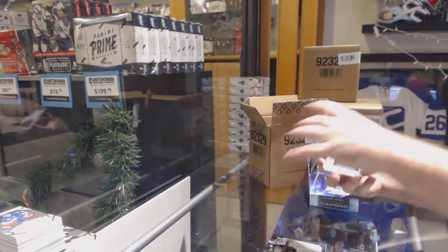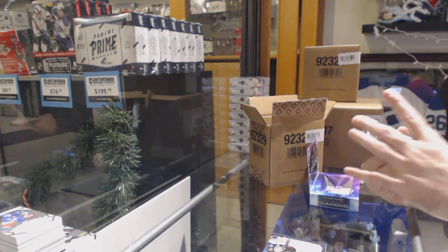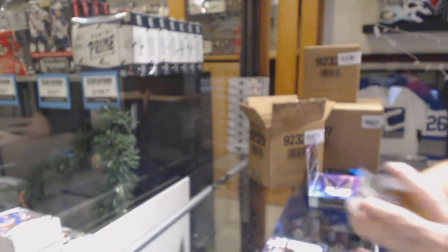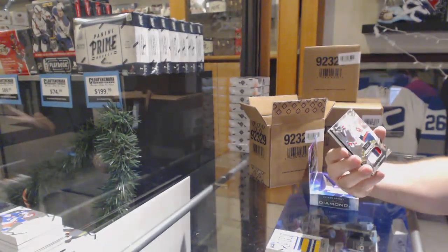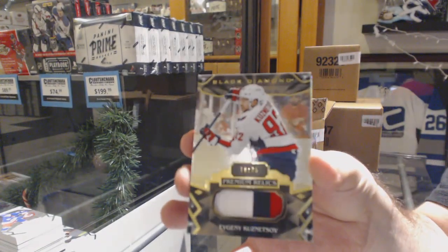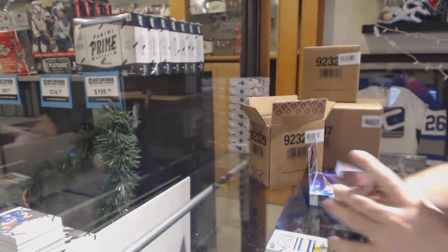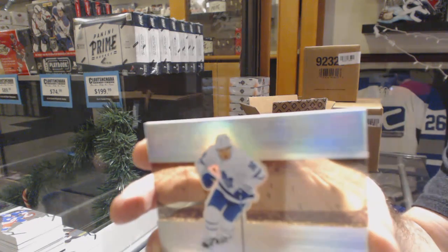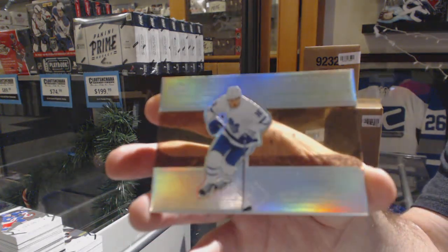For the Buffalo Sabres, Team Logo Jumbos, Jack Eichel. For the Washington Capitals, 25, Evgeny Kuznetsov. And we've got a Diamond Mite for the Maple Leafs, Mitch Marner.